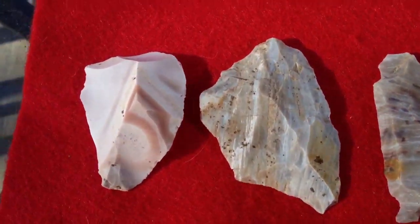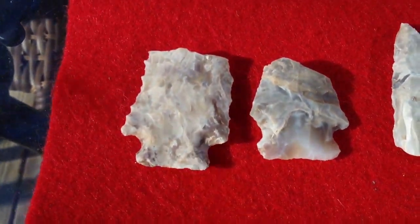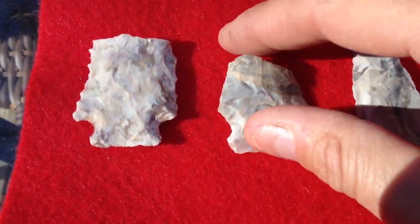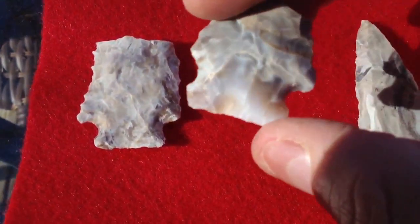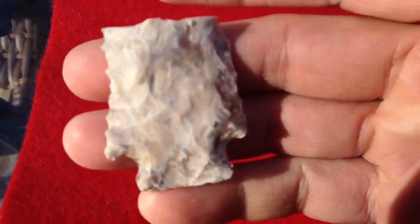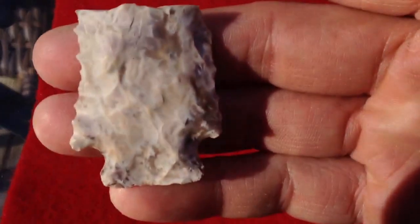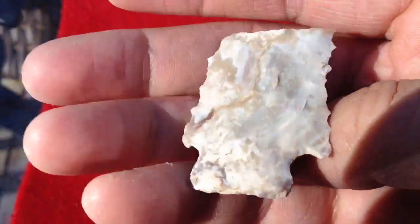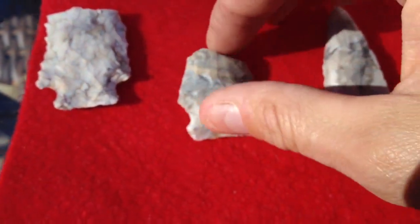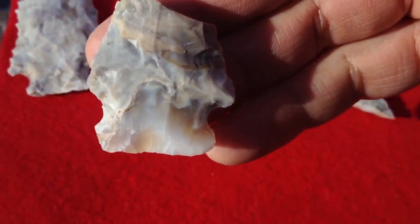He goes out there with Temmo. And then some other things he sent were these bases. These are, I want to say, Rice-Lo bases. That's what he said. This one's translucent on the bottom. That one you can see at the base how it's translucent. Pretty cool.